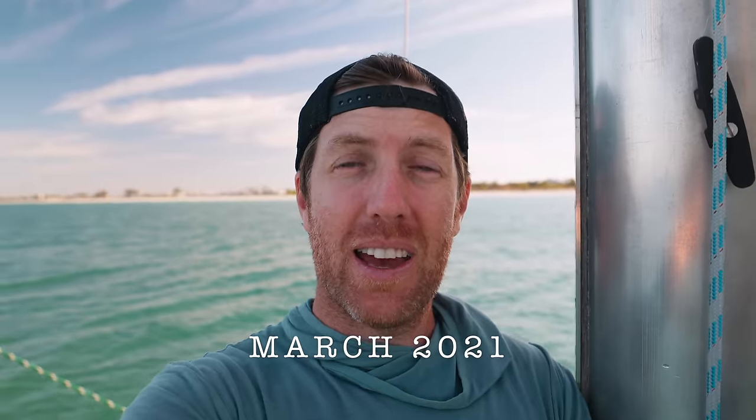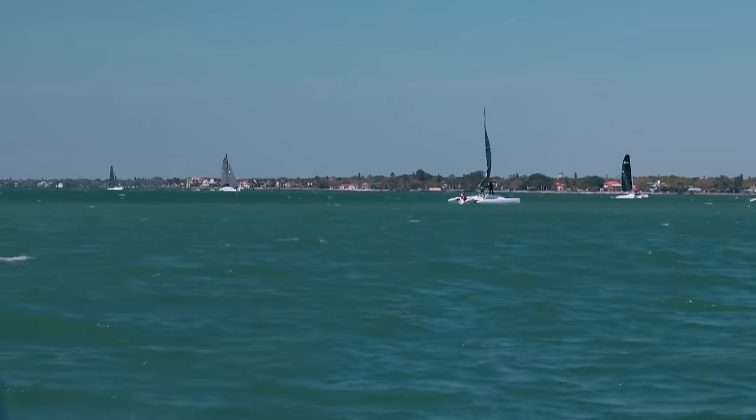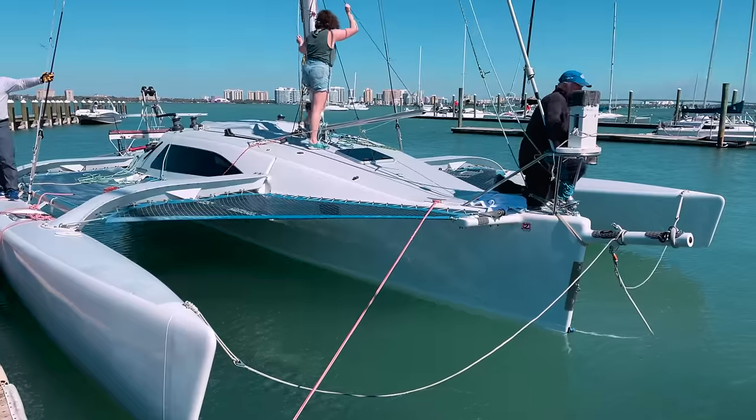The reason we're excited to head north is we are going to the Sarasota multi-hull regatta to check out a couple of trimarans.